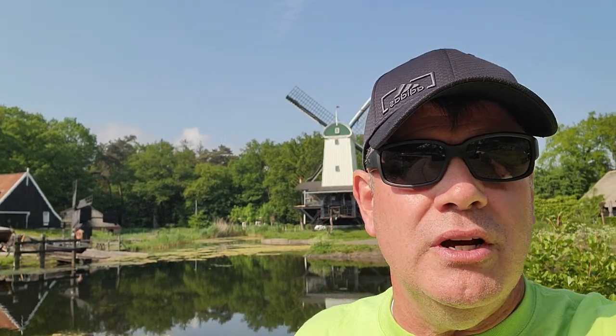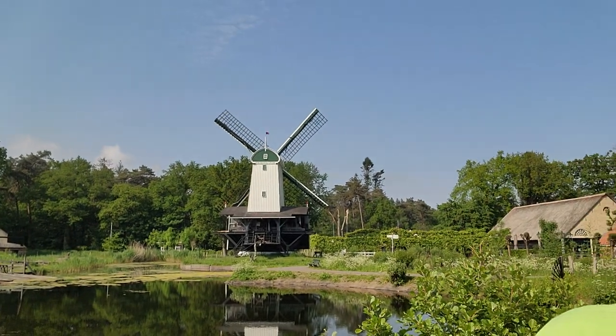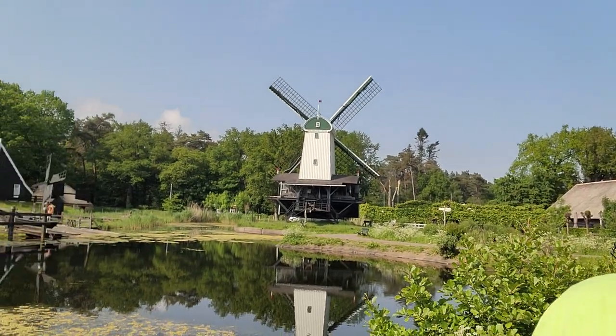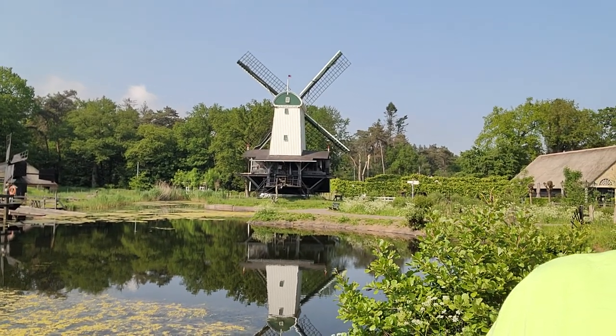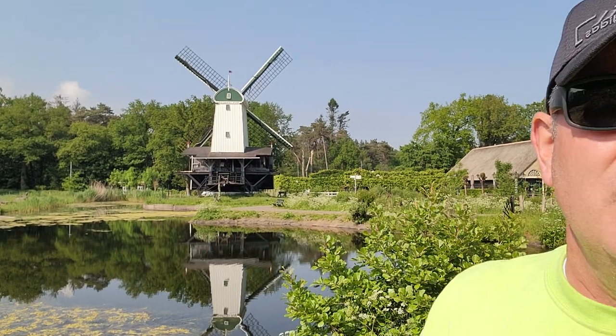And I'm in an area here that's really interesting. You got to see windmills with us the other day, but this particular windmill behind me here is a sawmill, believe it or not. They've harnessed the wind and take the logs and cut them up using the wind for the saws. So I'd never heard of a windmill being used for that.